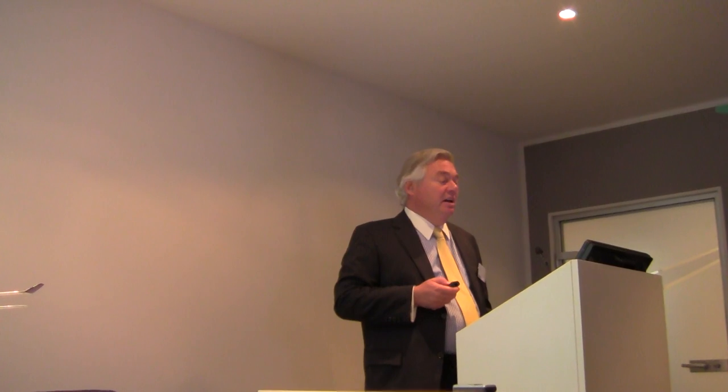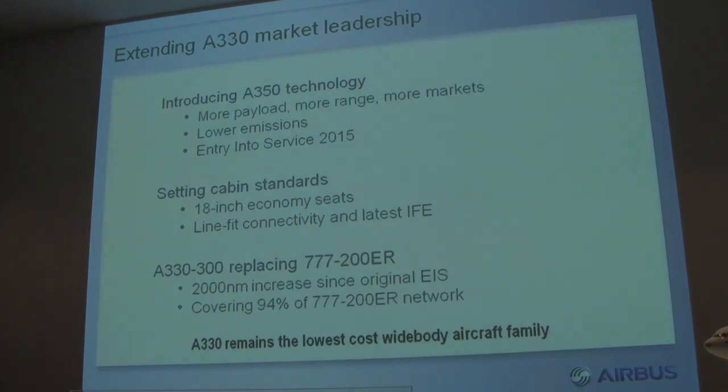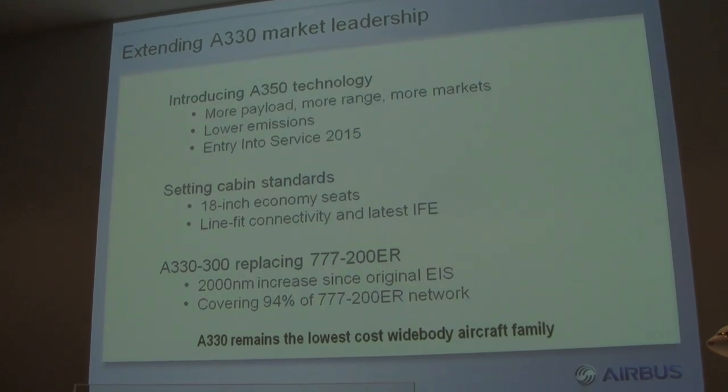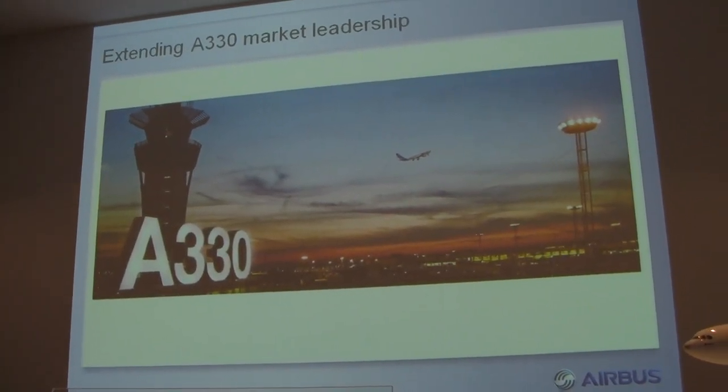So that's where we are: introducing A350 technology into the airplane — load alleviation, more payload, more range, more markets, lower emissions — entry into service in the summer of 2015. With the 8-abreast cabin, we have an 18-inch wide economy seat. We think we've got a beautiful product to replace all those 777-200s, all those 340-300s, and all the early A330s out there. We covered 94% of that 777 or 340 network. We believe we've got one of the most efficient aircraft in the market today. That's the A330 at 240 tons.